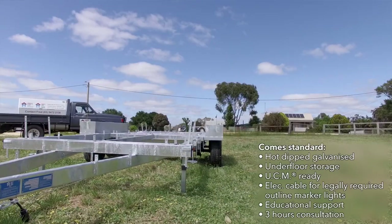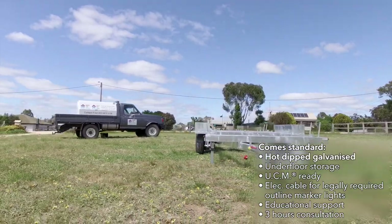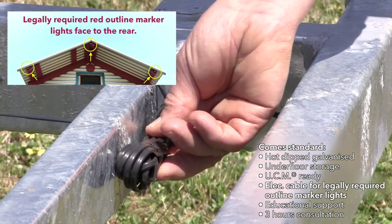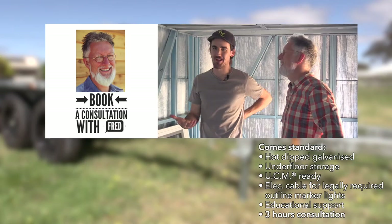It has all the usual features that we have with our trailers — it's galvanized, it has underfloor storage, and unified construction. The ready trailer includes electrical cable for legally required outline marker lights, educational support, and three hours of consultation.